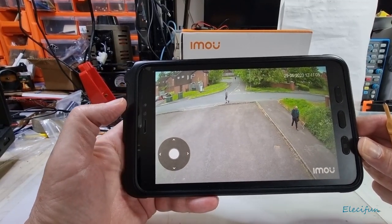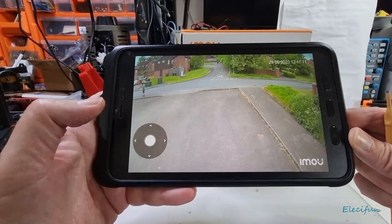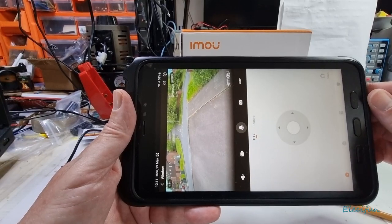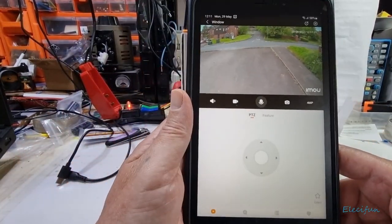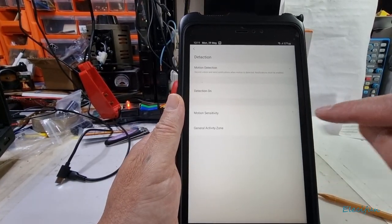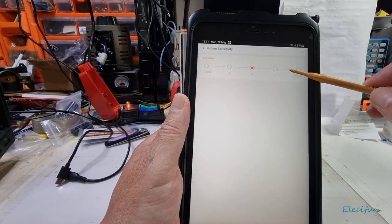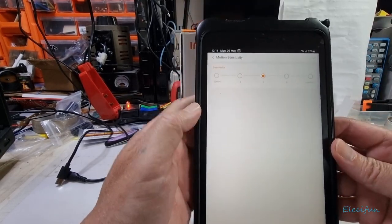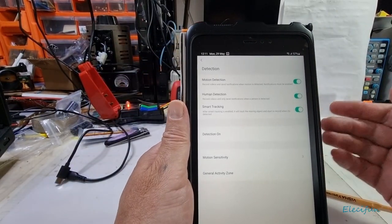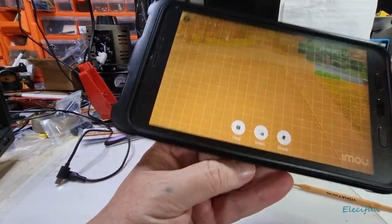It didn't detect that person walking past there. The sensitivity setting is something you have to play with depending on your setup. Mine's on three right now. I'm going to put it back to four — I left it on three last night and it still picked up moths and bats and a couple of things that looked like orbs.